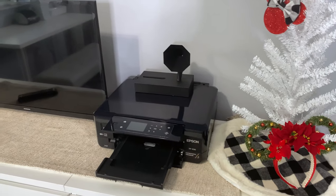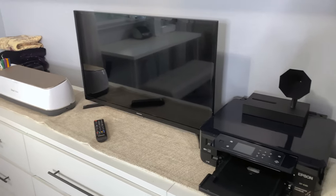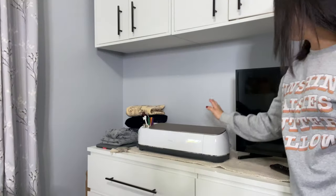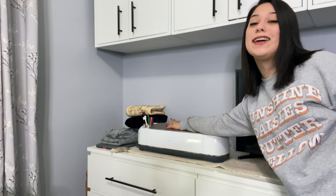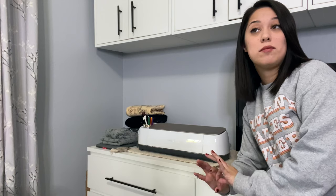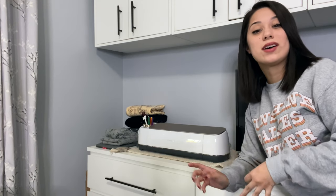On top of these drawers I have an Epson printer scanner combo that I've had forever, a Samsung TV so I can binge Harry Potter while I work, and my Cricut Maker in champagne — I just think it's very aesthetically pleasing. I previously had a Cricut Explore Air 2 in mint, but the Maker allows you to do so much more. You can emboss, work with wood, work with heavy chipboard — it just gives you a lot more options.